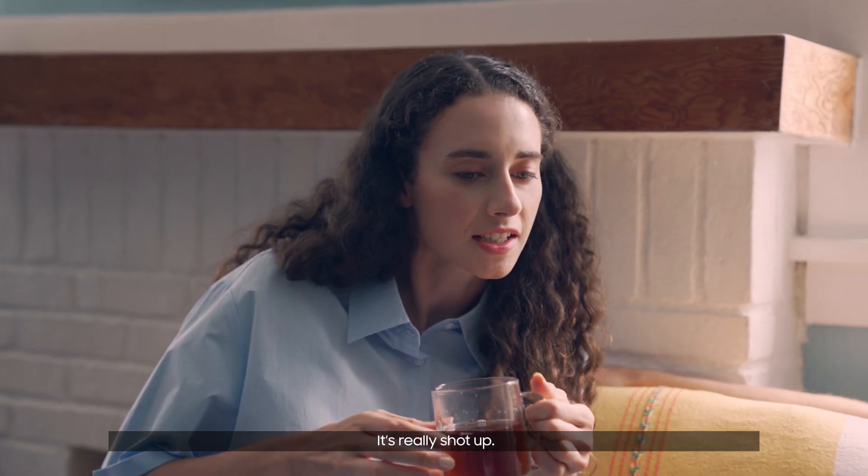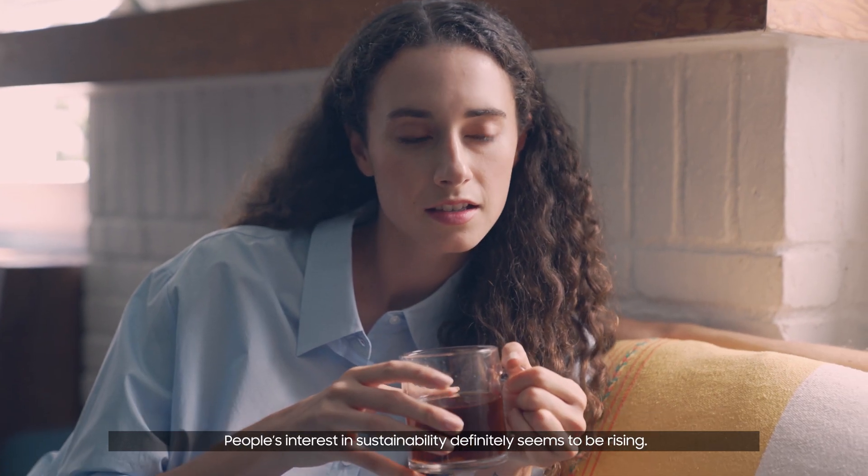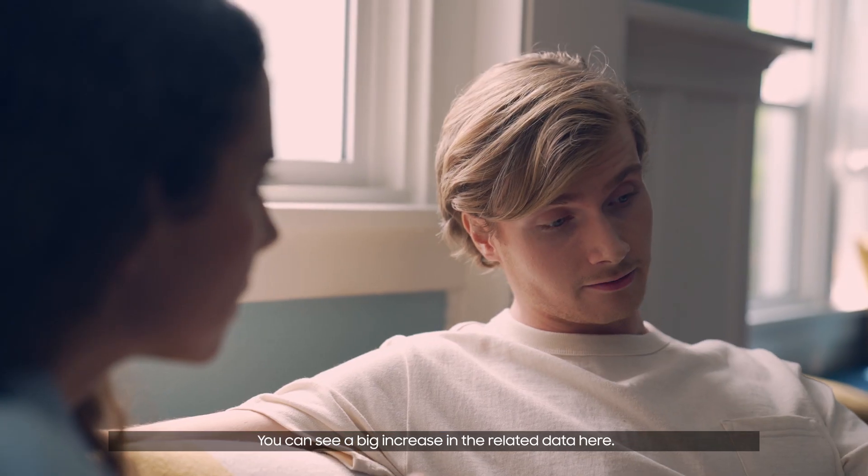How's the engagement for our latest project? It's really shot off. People's interest in sustainability definitely seems to be rising. You can see a big increase in the related data here.